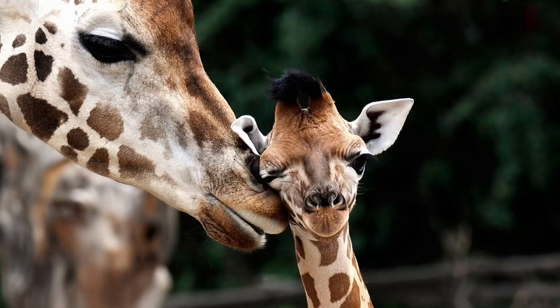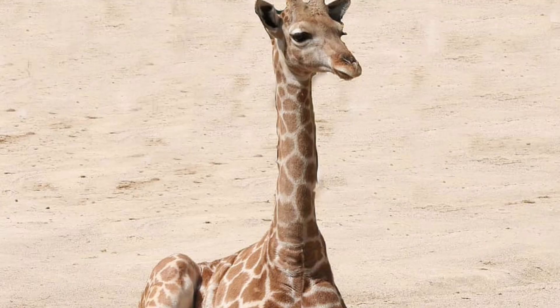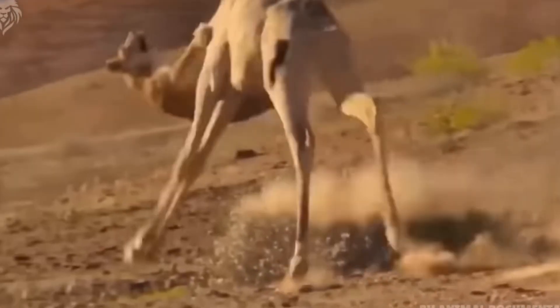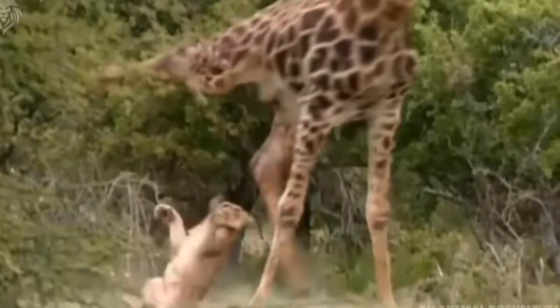Predators. The predators of giraffes are lions, hyenas, leopards, African wild dogs, and sometimes even crocodiles. They usually target young, old, or sick giraffes because they are weak. But all these predators are no match for adult giraffes, because these giraffes tend to karate-style kick their enemies.